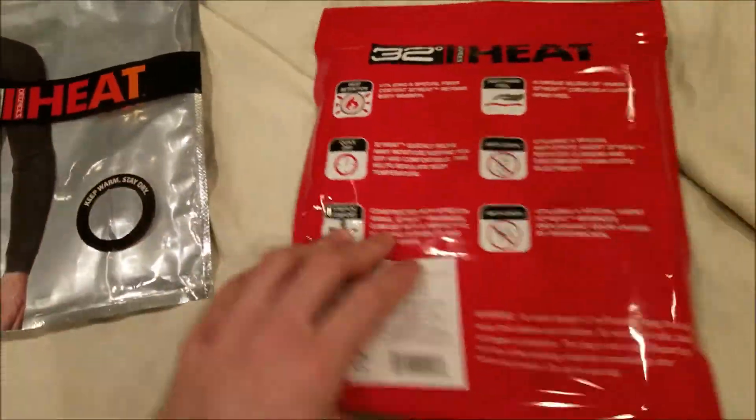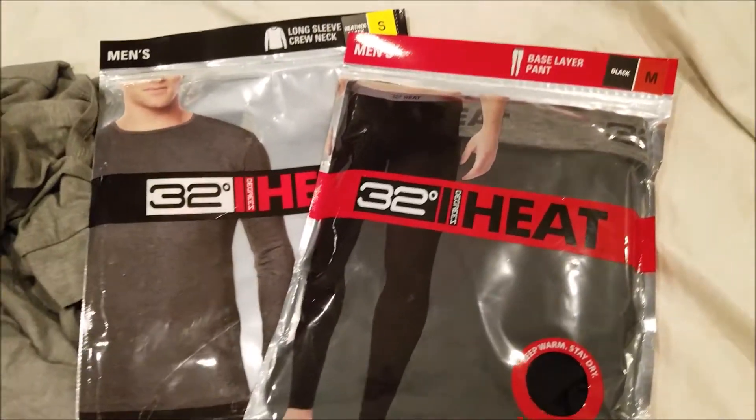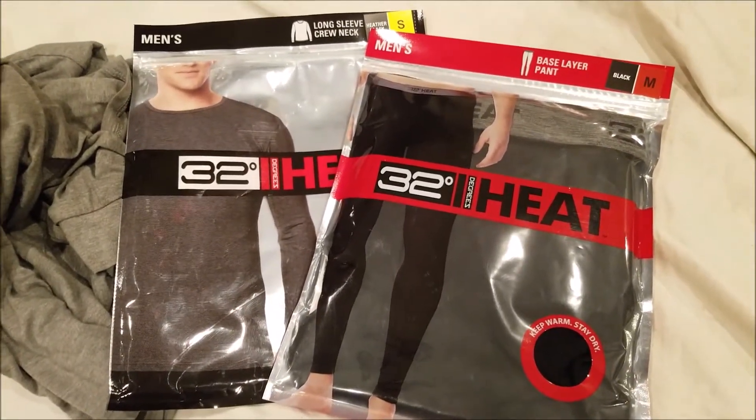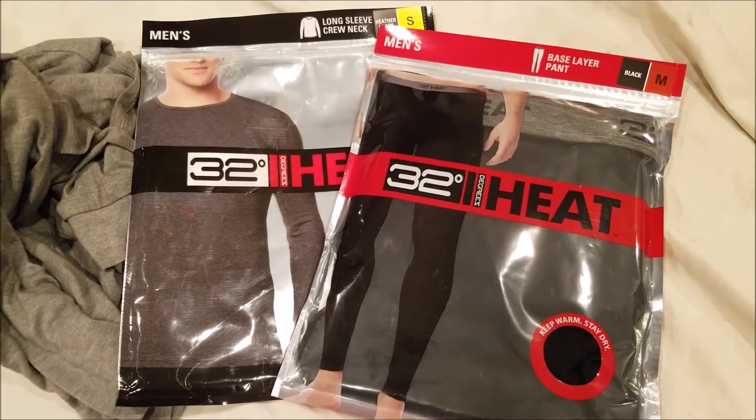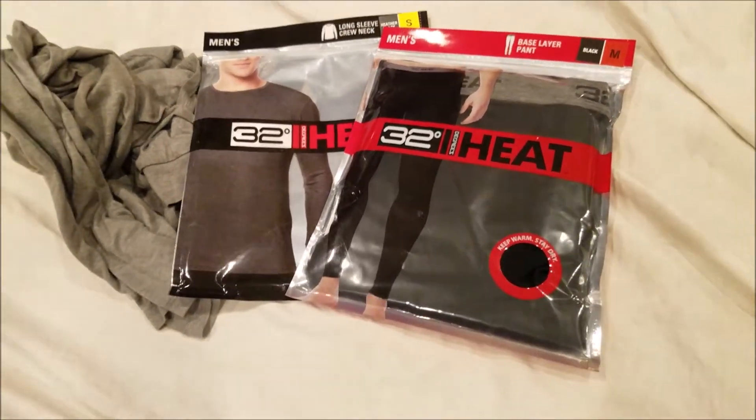That's pretty much it. Cameleon.com — highly recommend these. Amazon link below to buy, as well as their full product line. Thanks guys, Cameleon.com out. Be sure to check out our site for other clothing solutions.